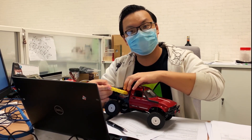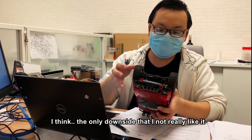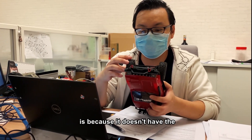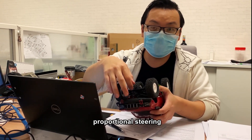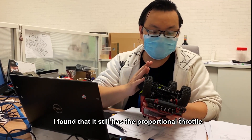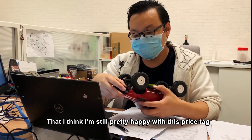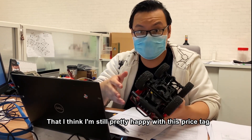I'm still happy with it. For this truck, I think the only downside I don't really like is that it doesn't have proportional steering. But it's still fine, because I found it still has proportional throttle, so I'm still pretty happy with this price tag.